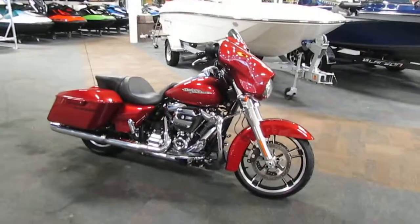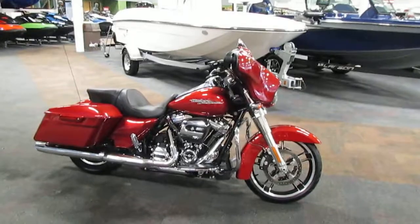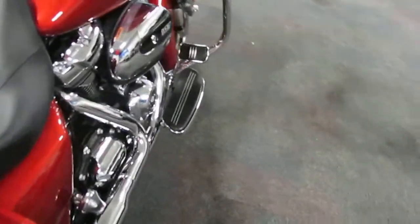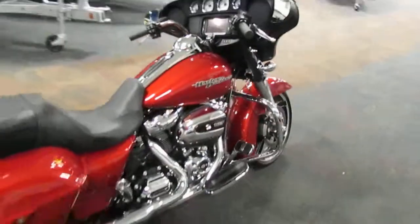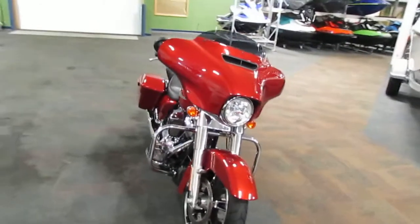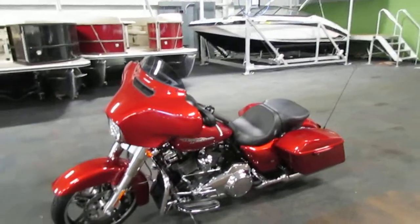Today we have a super clean 2018 Harley Davidson Street Glide FLHX. Options include cruise control, foldable passenger foot pegs, driver floorboards, a 2-up seat, and boombox 6.5 infotainment system. Standard features include a Milwaukee 8 107 cubic inch 1746cc twin cam engine with electronic sequential port fuel injection.